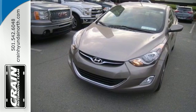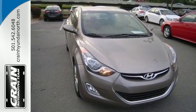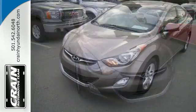Proving to be the best car to own, the Elantra was named a 2012 Car of the Year. It offers the ultimate value for the money.